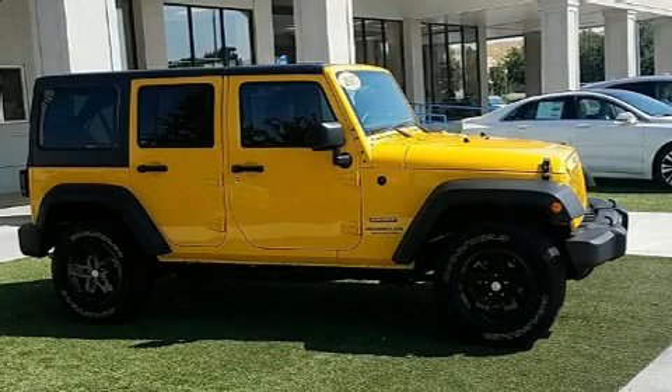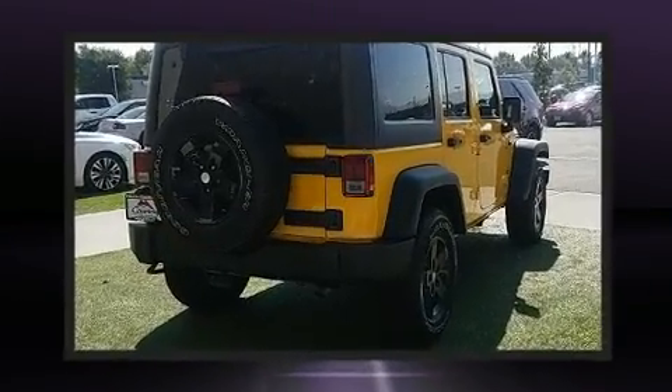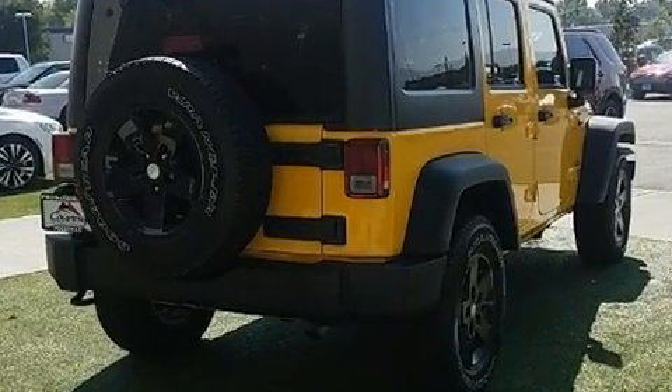You can expect a lot from the 2015 Jeep Wrangler Unlimited. With less than 30,000 miles on the odometer, this four-door sport utility vehicle prioritizes comfort, safety, and convenience.